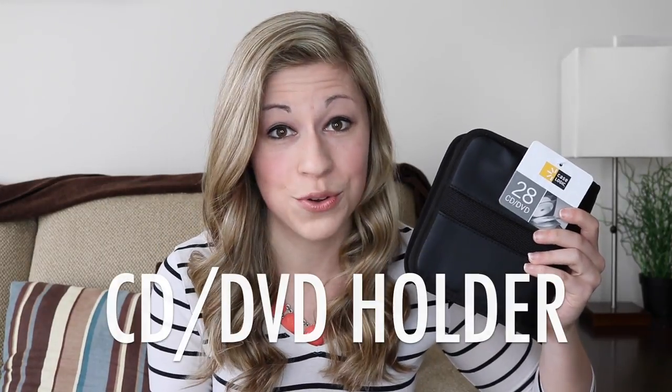If you use these in your classroom and you have any other ideas that you want to add, please leave them down in the comments. Hack number one: CD or DVD holder.